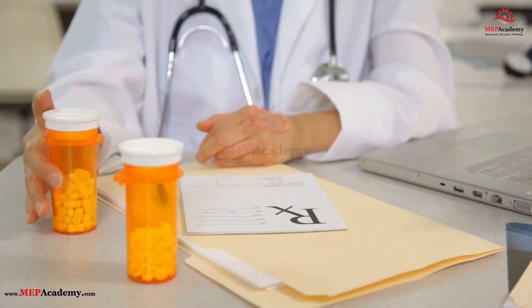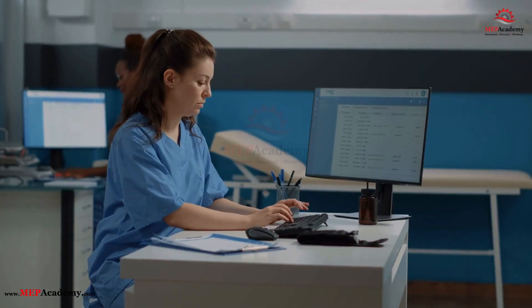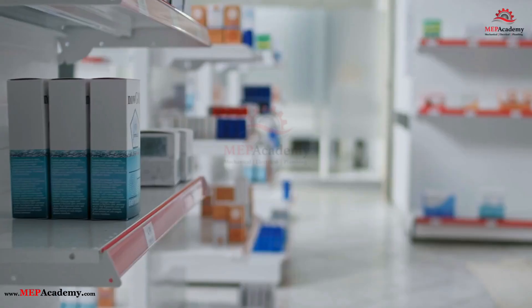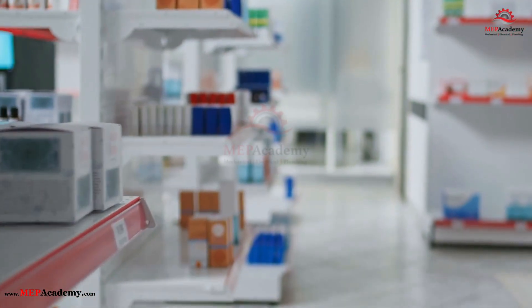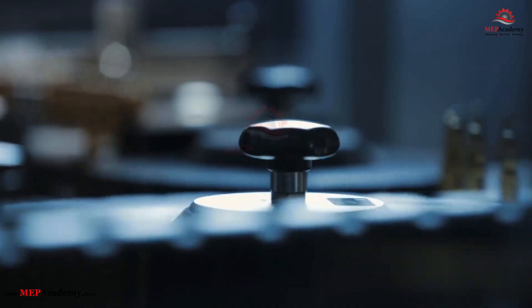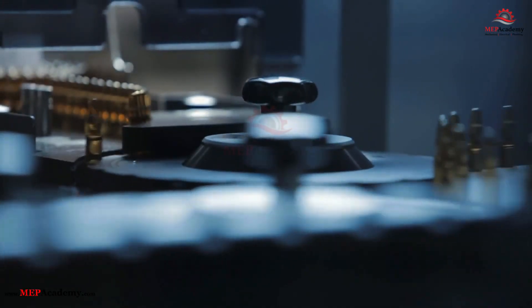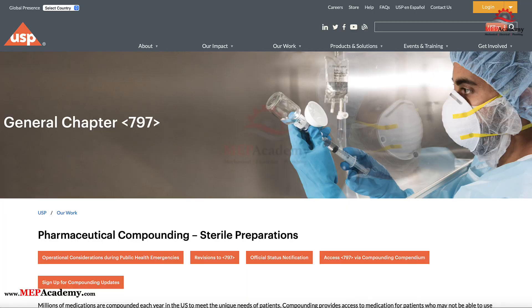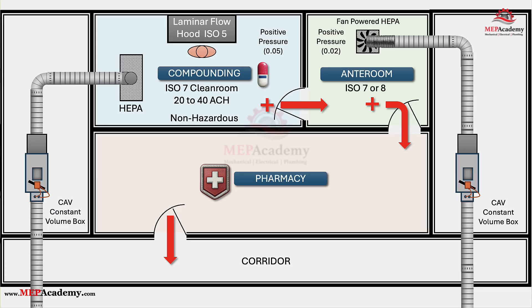Step 1: The Doctor's Order. Your doctor, after reviewing your charts, types an order into the hospital's electronic system. That order doesn't go to a regular shelf of pills or to the local Walgreens, CVS, or Walmart. It goes to the hospital's Sterile Compounding Pharmacy, a place that operates under the strict rules of USP Chapter 797 within the hospital.